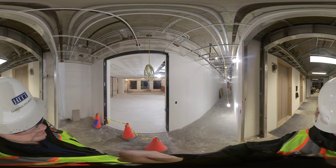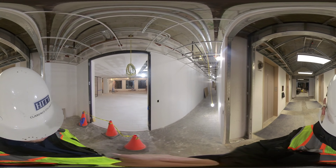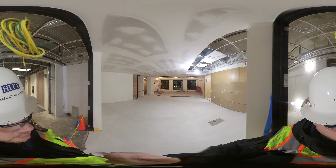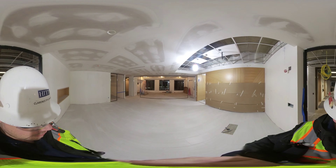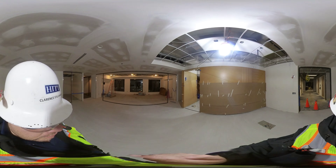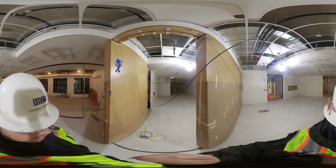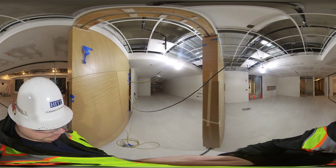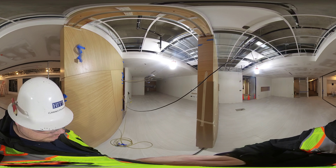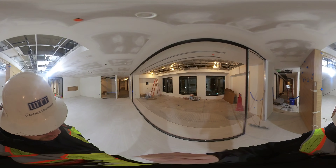Good morning. Today is the 19th, a Saturday. This is our weekly progression video to update you on our progress. As we walk into 801, this is the front reception area — you can see our tile is finished, installed and grouted. Same as well as inside the break room 804.